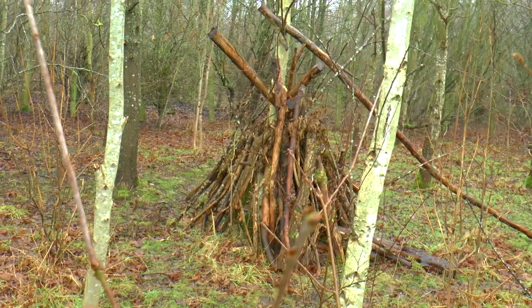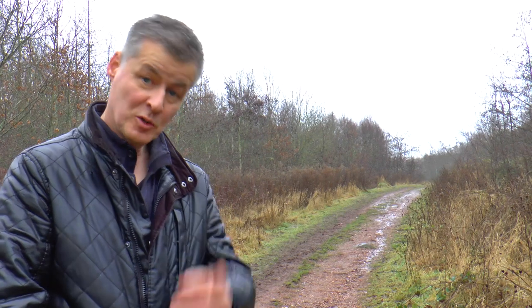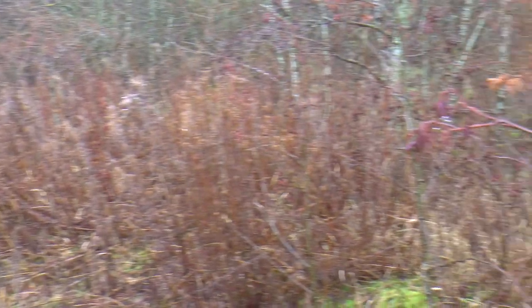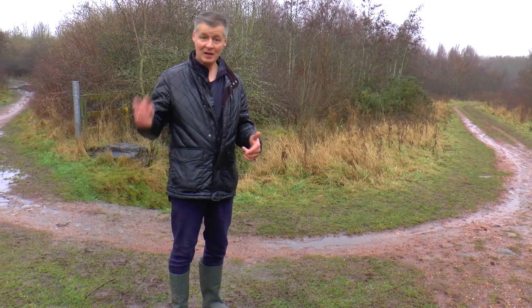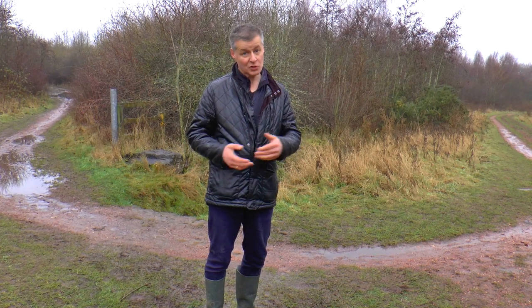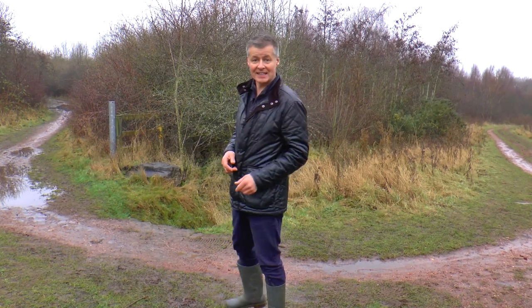Somebody has made a den. Well, we're leaving Rainton Meadows behind us now and heading back up the hill to where we started. It's amazing to think that this will look very different when spring arrives and into the summer - it'll be green and full of foliage, and maybe some flowers. Thanks for joining me on my walk today in and around Rainton Meadows. Even though it was a rainy, cloudy day, we still saw lots of interesting things. It's definitely worth a visit, maybe on a sunnier day. See you next time. Bye!